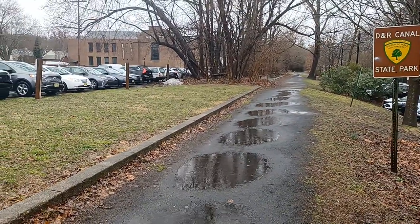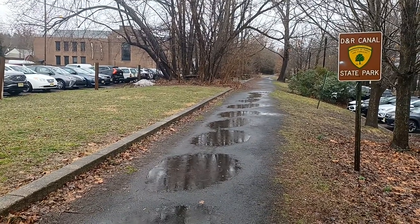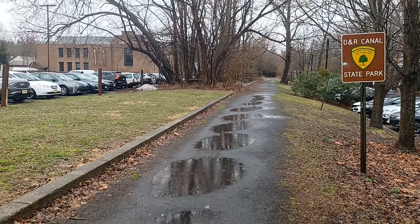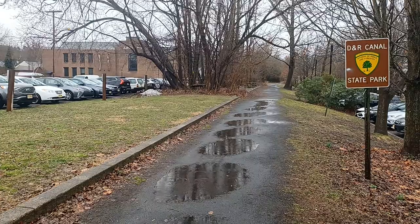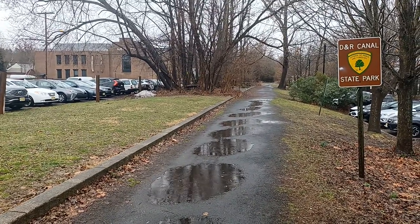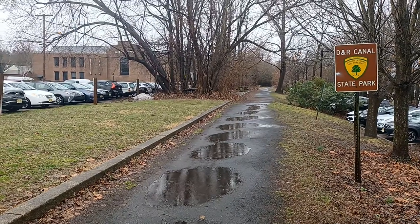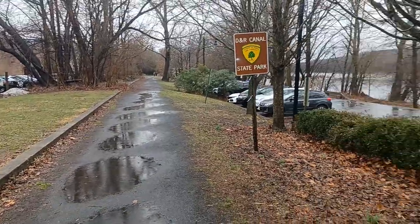So this is now Delaware and Raritan Canal State Park. As I have reiterated many times, there was never a canal here — this is only rail trail. The canal ended at Raven Rock, Bulls Island. And even then, the trail on the New Jersey side mostly follows railroad bed, not the canal towpath. The canal towpath was on the inland side; the railroad followed the river side.